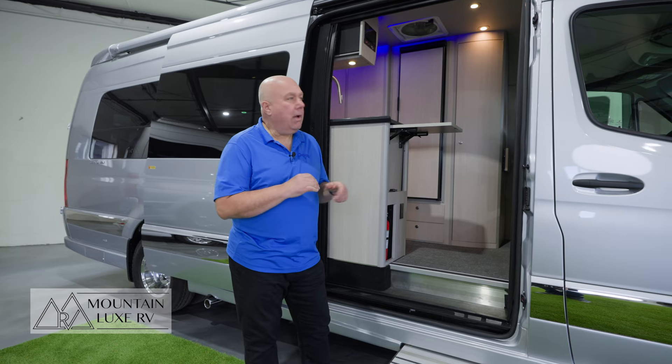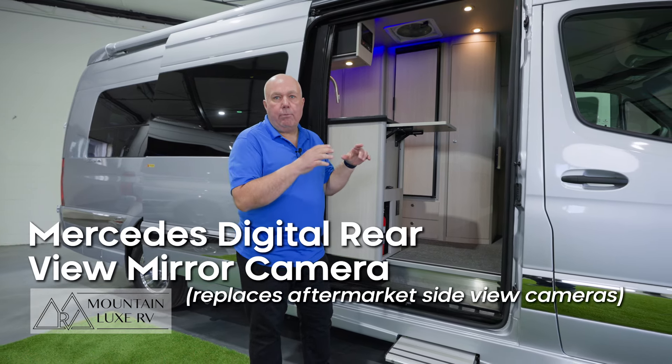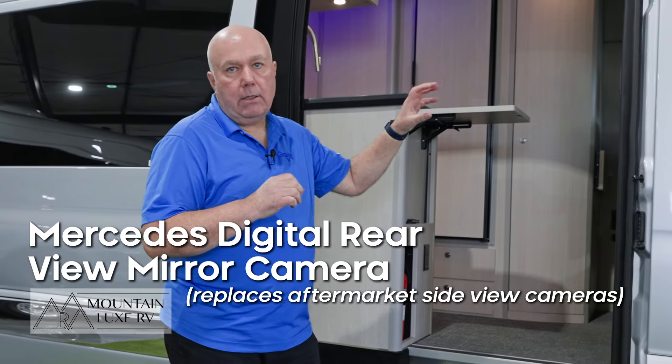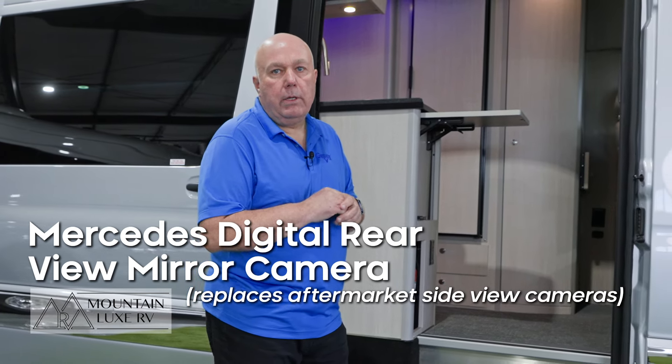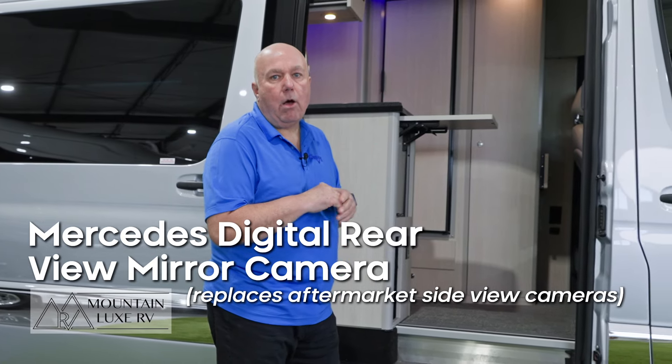The last additional upgrade that Gretsch has provided is they've removed the cameras from the mirror and put a camera on the back that sends a signal to a monitor that goes over the rearview mirror, so you have a live video feed of the back of the van that's on at all speeds.